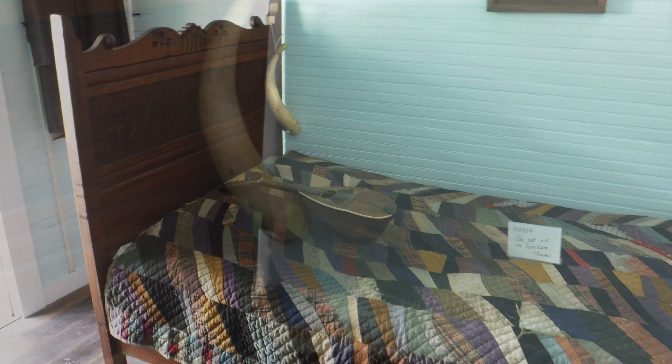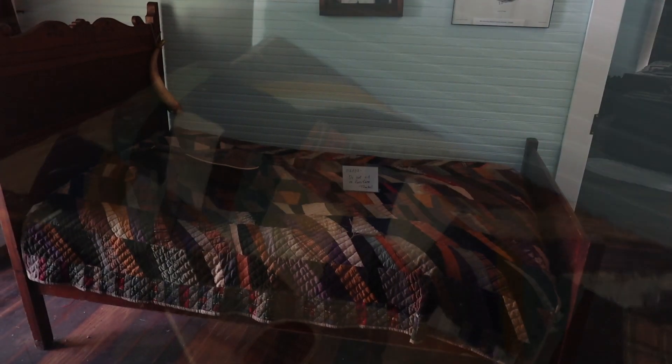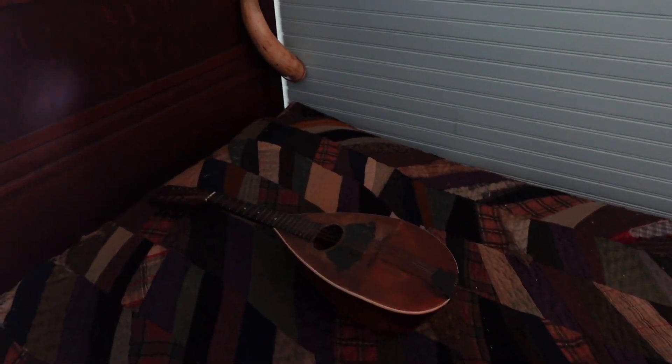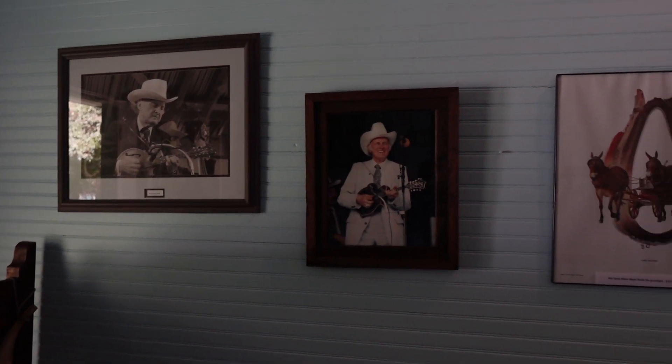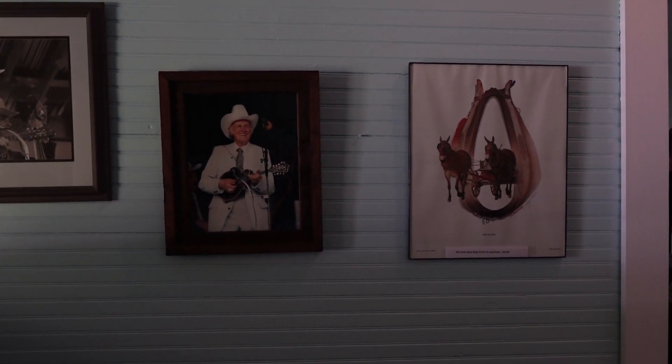This is Bill's bedroom when he was a kid. This is a type of mandolin he may have learned on, and that's a horn for calling the dogs when they're fox hunting.